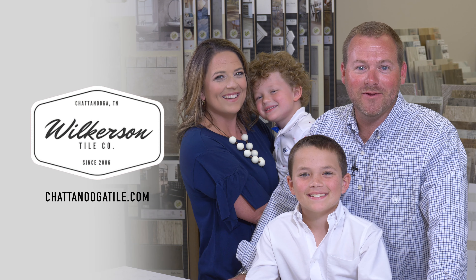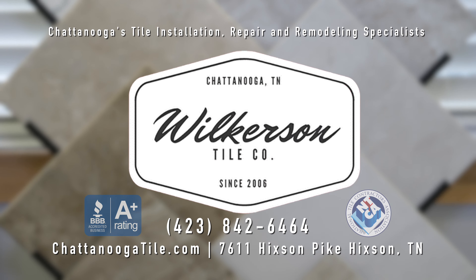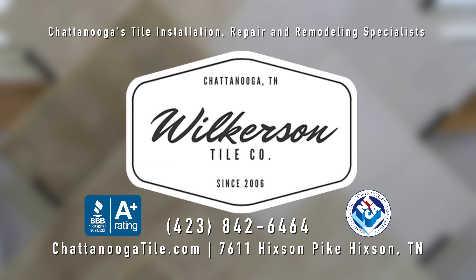We would like to thank the community for making Wilkerson Tile Company Chattanooga's choice for tile installation and bathroom remodeling.